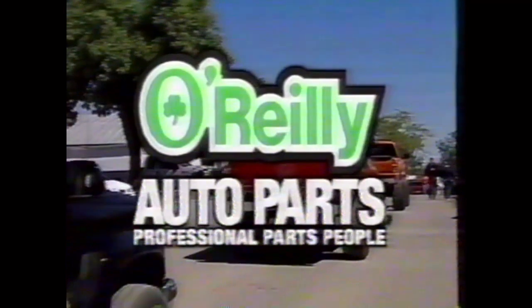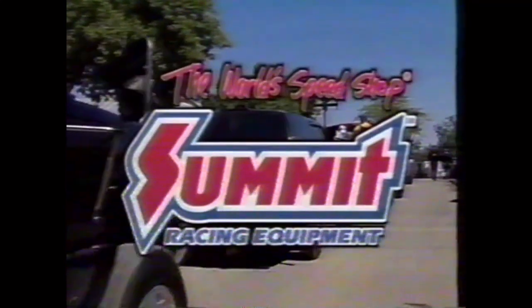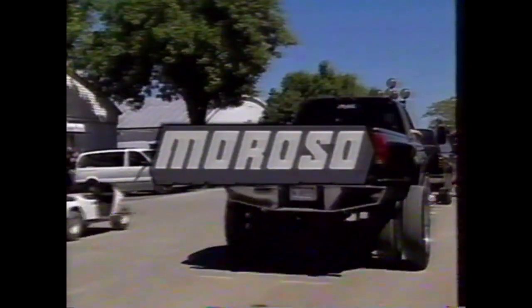This edition of O'Reilly Motor Mania is brought to you by O'Reilly Auto Parts, home of the professional parts people; by Summit Racing Equipment, the World Speed Shop; and by Moroso, race-proven Moroso.